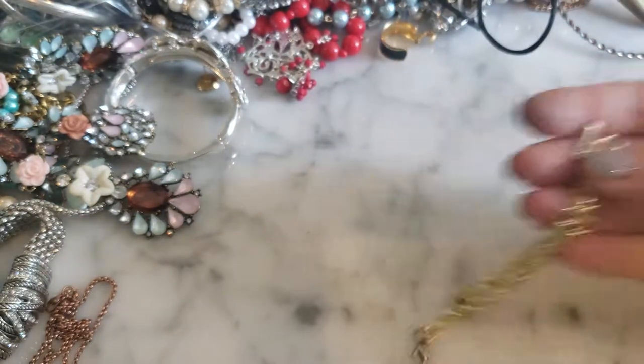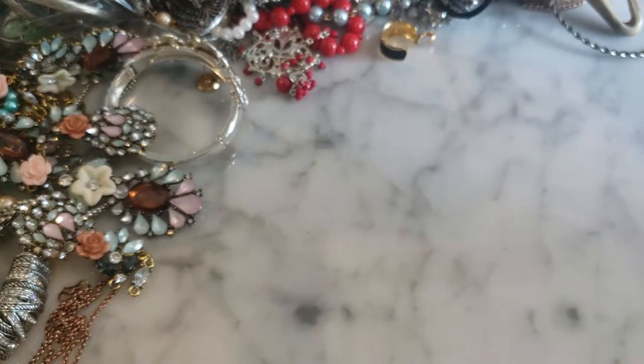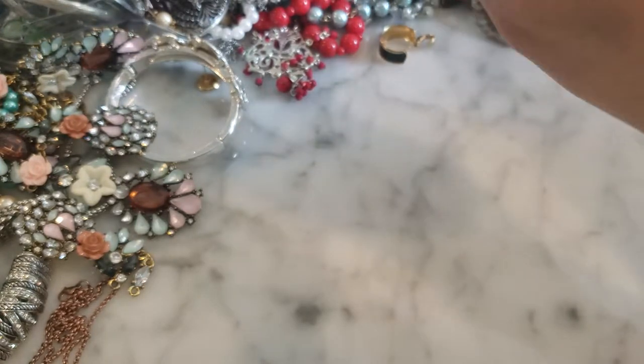Of course, Diamond International — there's at least one in every bag. Oh, I see a rhinestone piece here that looks pretty.